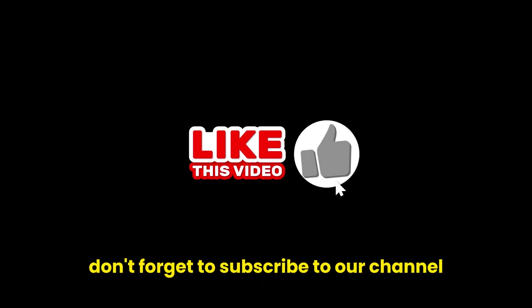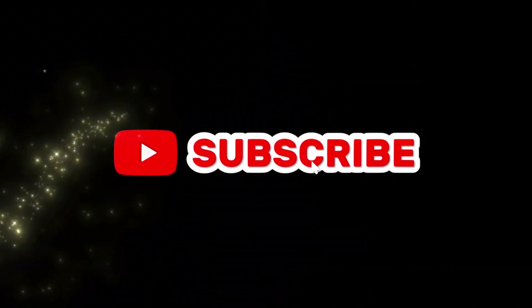Don't forget to subscribe to our channel and like our videos. See you later!